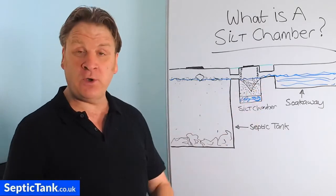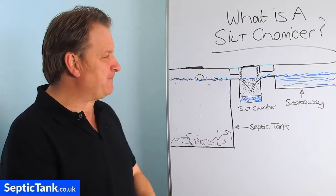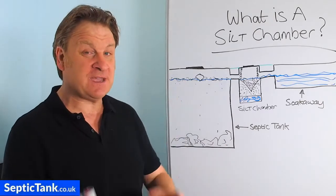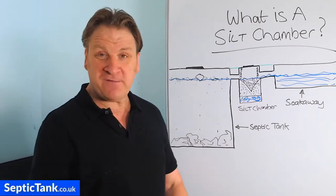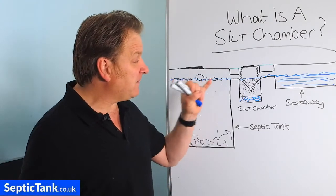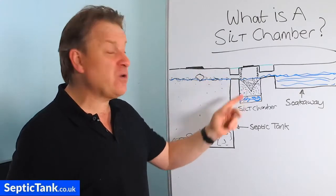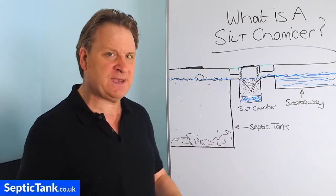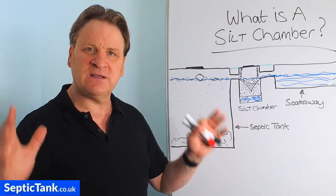That's what a silt chamber is and that's how it benefits you. They're very easy to install — if you're a septic tank owner and haven't got one, I recommend putting one in straight away. You can find them at septictank.co.uk. If you're installing a septic tank, budget 300 pounds for a silt chamber. As my wife says, for the sake of a horseshoe nail the battle doesn't have to be lost — two or three years down the line without one, you're guaranteed to get a blockage at the worst possible time.